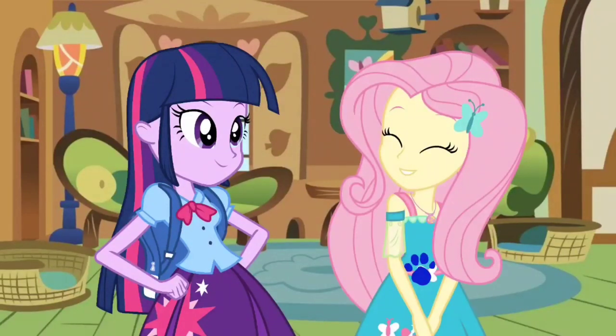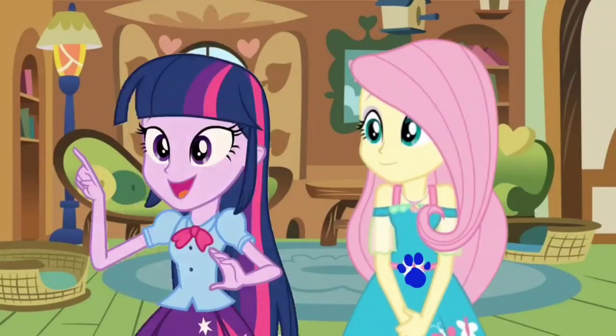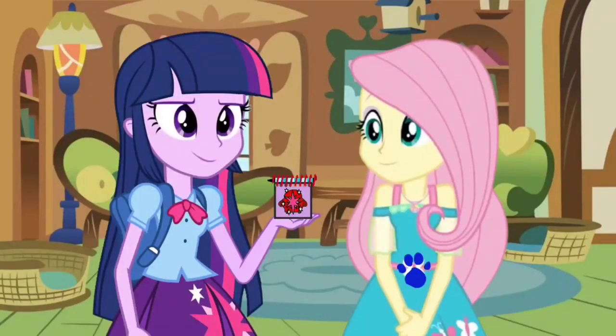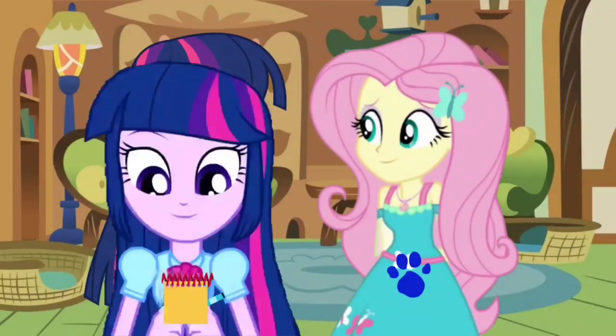Wow! That sounds lovely! Now what do you do? I know! We need to write this clue down in our handy-dandy notebook! Right! Oh, I'm going to be in the notebook! Okay, let's draw Fluttershy!